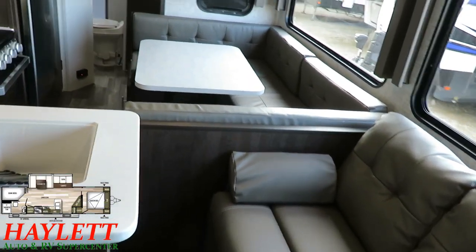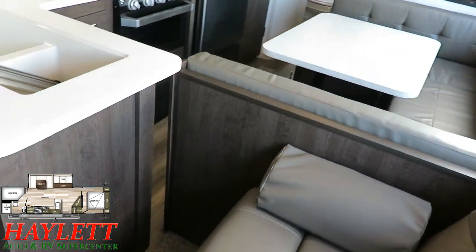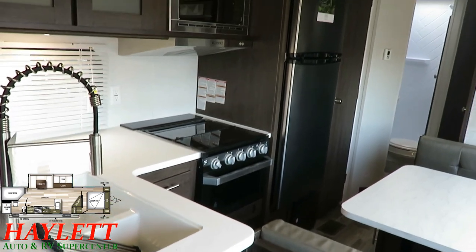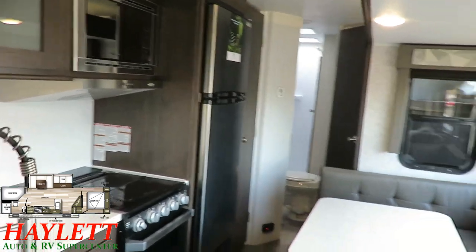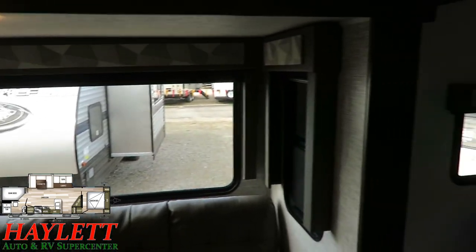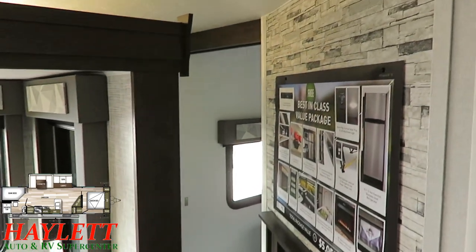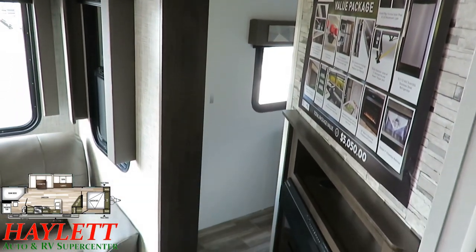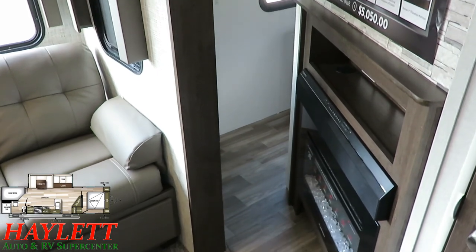You look here and you've got this extra large U-dinette, and it comes pretty darn close to the kitchen counter. So you might wonder how you're supposed to get through there. We'll get to that in just a second, but while we're up front, something they did very well here — this floor plan tip to tail is extremely well executed. They made it so that you can still get up to the front bedroom with this slide closed.